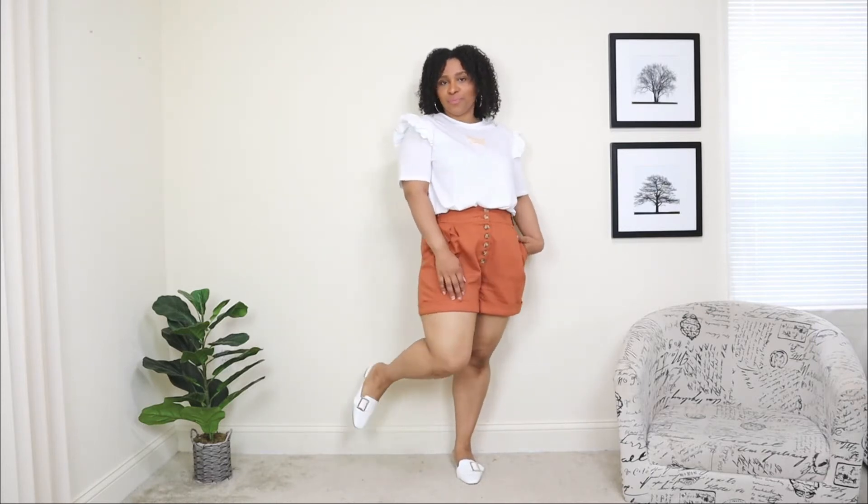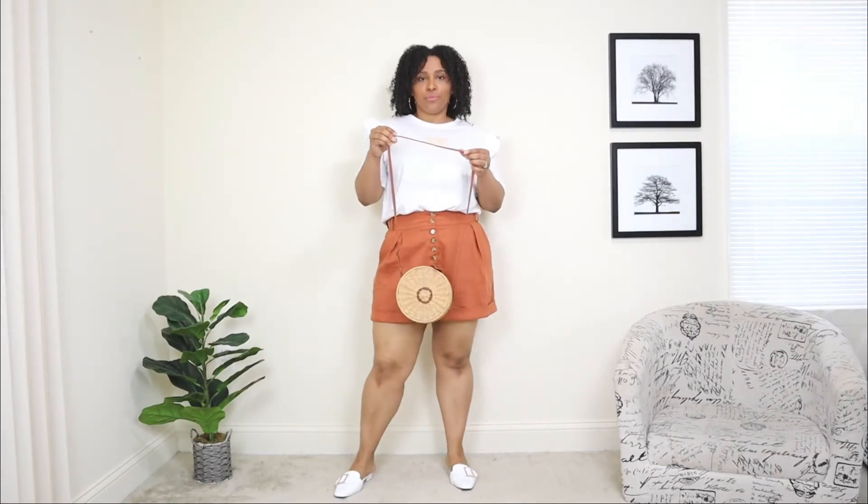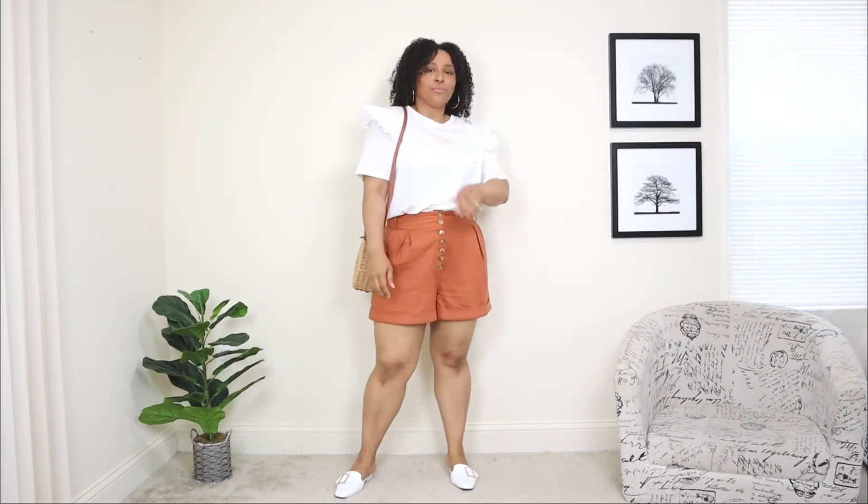I'm pairing these linen shorts with a white top that has a little ruffle detail on the shoulders — it's a nice upgrade from a plain classic tee. For shoes, I'm pairing it with flat white mules; I wanted to create a casual yet comfortable outfit and these mules work perfectly. For the bag, I'm adding a small round wicker bag. This short outfit idea for summer is one of my favorites — simple but chic.